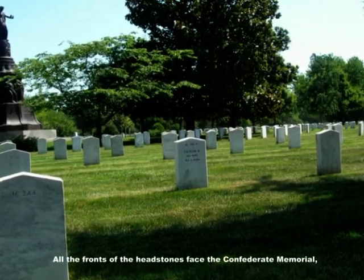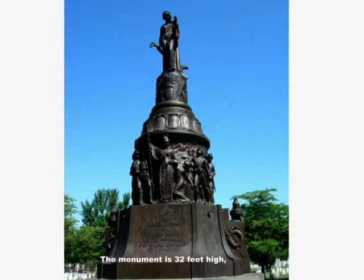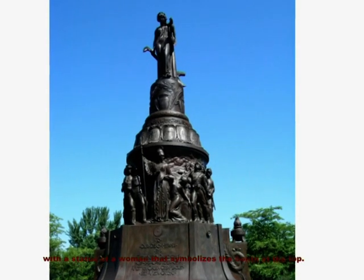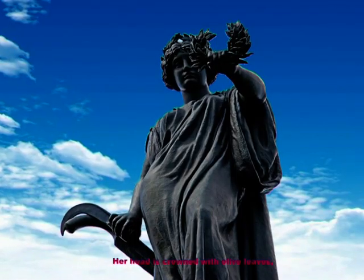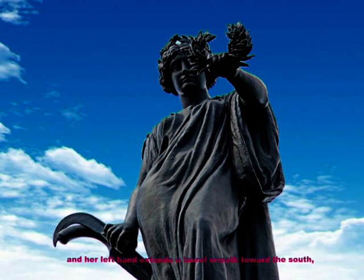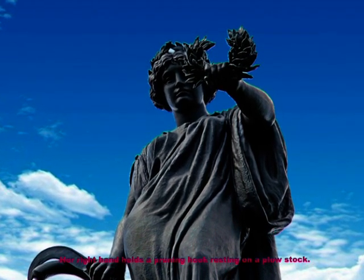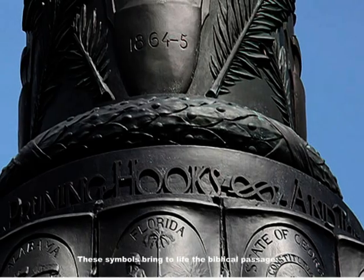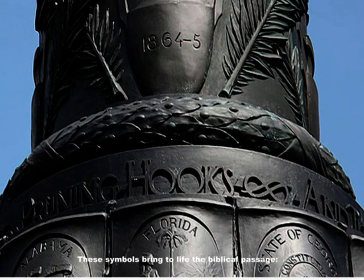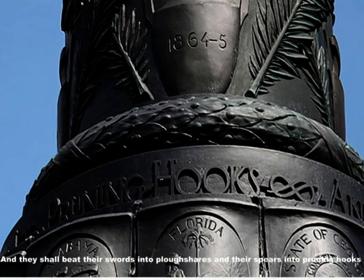If a couple is buried in a grave, the wife's name is inscribed on the back of the headstone. All the fronts of the headstones face the Confederate Memorial, which stands in the section center. The monument is 32 feet high, with a statue of a woman at the top — a woman that symbolizes the South. Her head is crowned with olive leaves, and her left hand extends a laurel wreath toward the south, acknowledging the sacrifice of her fallen sons. Her right hand holds a pruning hook resting on a plow stock. These symbols bring to life the biblical passage: 'And they shall beat their swords into plowshares and their spears into pruning hooks.'